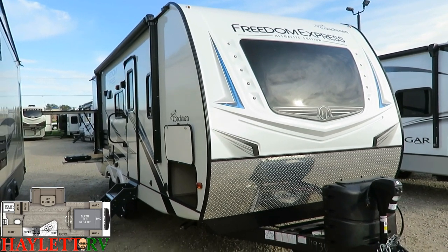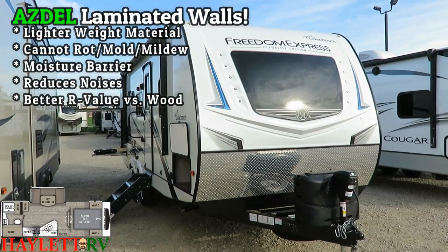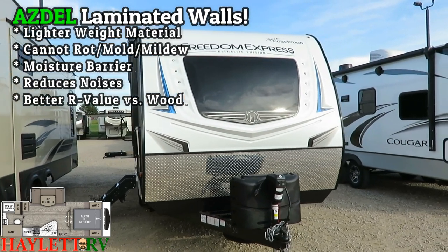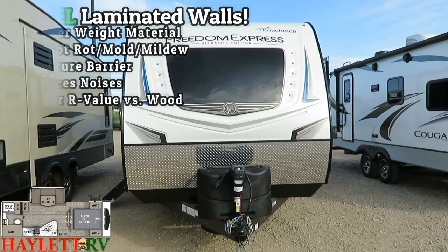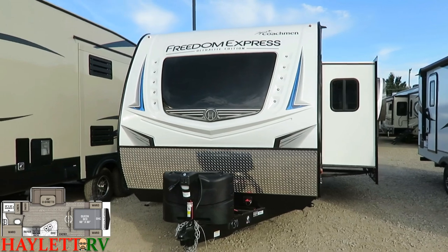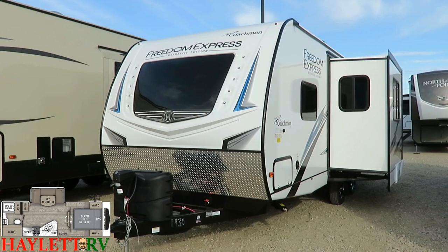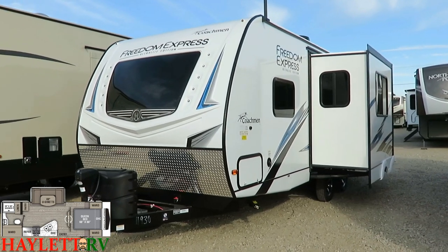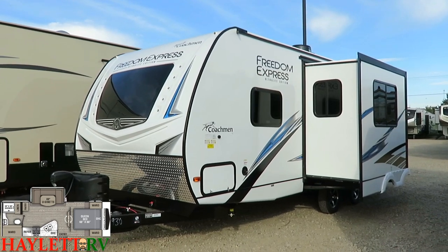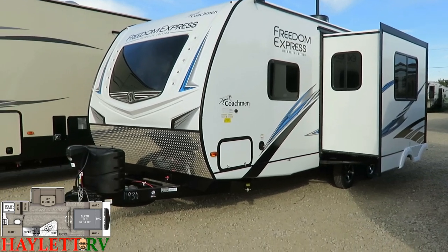One of the key factors of any Coachman ultralight — whether it's the Freedom Express or the Apex, sister to this, which you'd find here at Halet RV of Coldwater, Michigan — is the Azdel substrate used in the sidewalls. It's a Luon swap, a wood panel swap, and what it gives us is a resin material in the walls. The material itself is lighter weight and cannot rot, mold, or mildew. It's part of the reason this RV is taller inside without being significantly heavier — it offsets a lot of that.